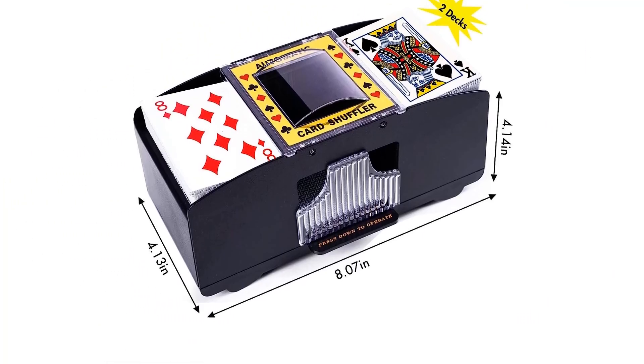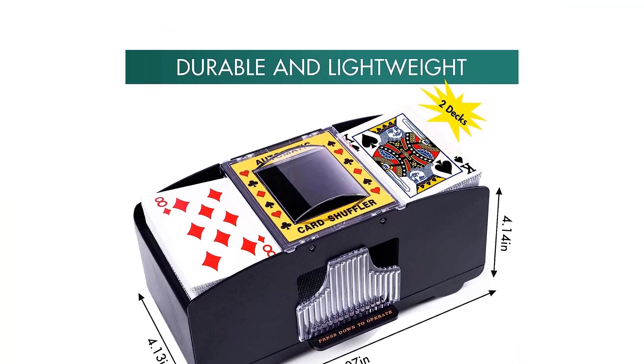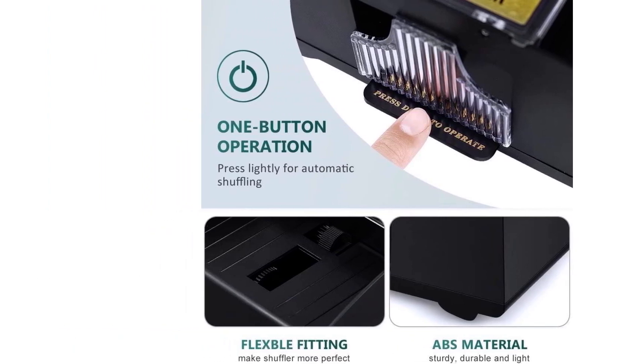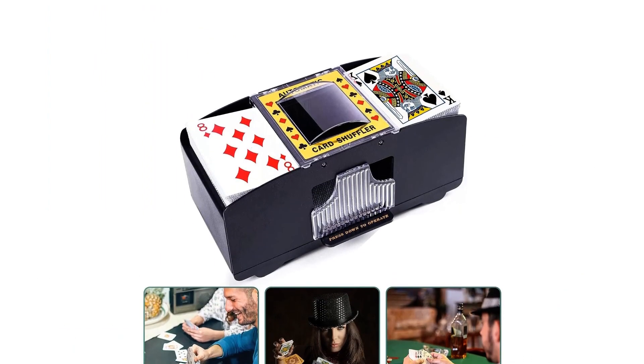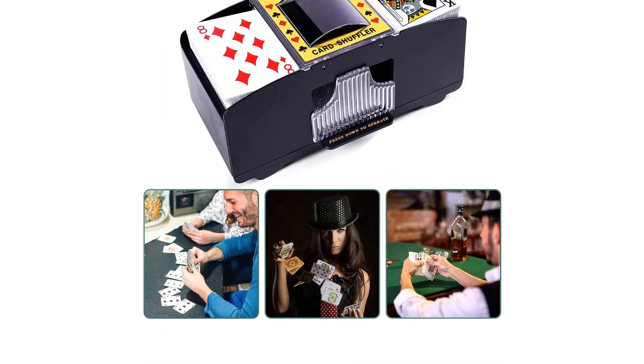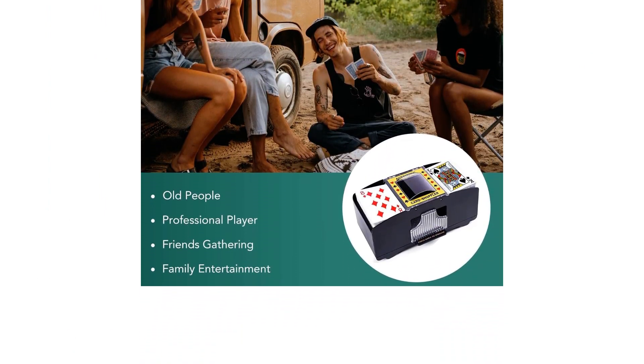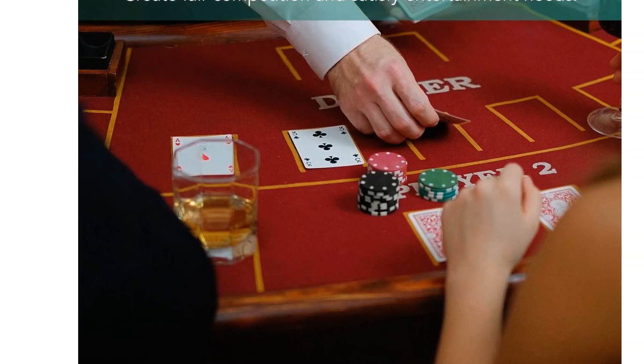Users appreciate its ease of use, especially kids and seniors. It's a great help for arthritic hands and is perfect for two decks. Despite some noise and occasional card jams, it's a time-saver and adds fun to any card game. Customers also find it convenient and a sweet deal for the money.